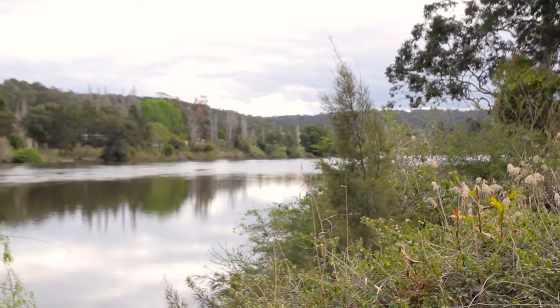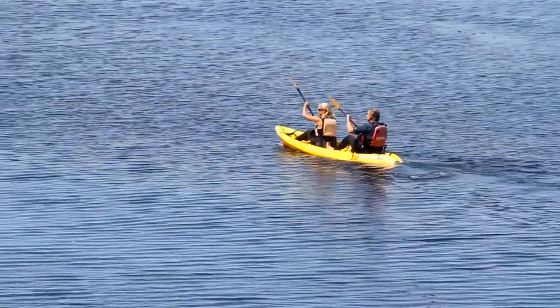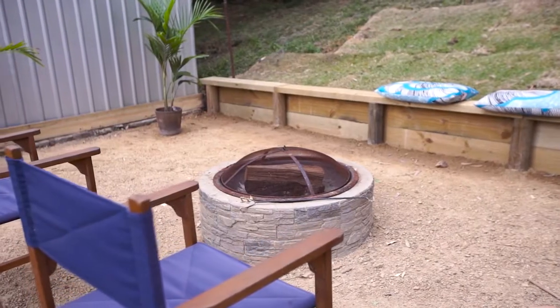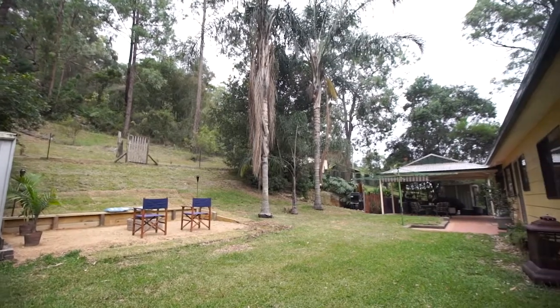This is such a rare opportunity to be not only down here beside the beautiful majestic Hawkesbury River, but you're in amongst this gorgeous acreage setting amongst the bellbirds chirping away. You've got the fantastic fire pit area where you can sit around and entertain friends.